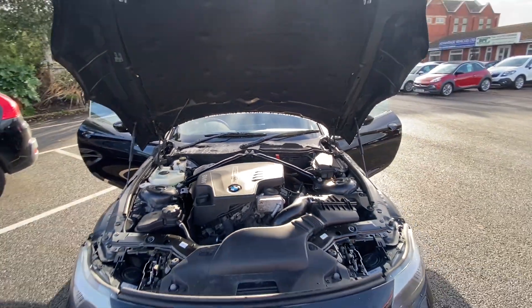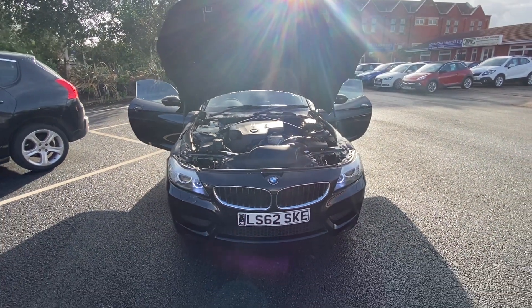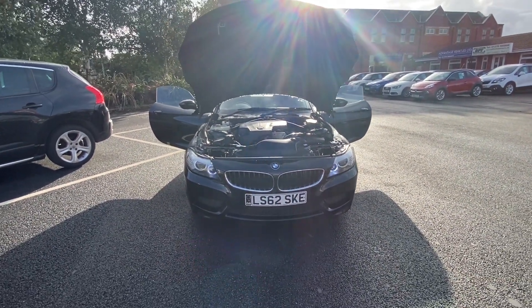The car is free from any pet or smoke smells as well. And that is the video for the 62 plate stunning BMW Z4. Thank you very much for watching and we'll speak to you soon.